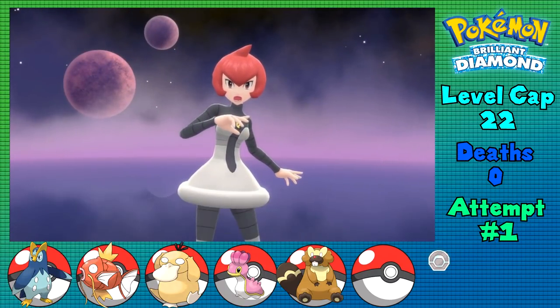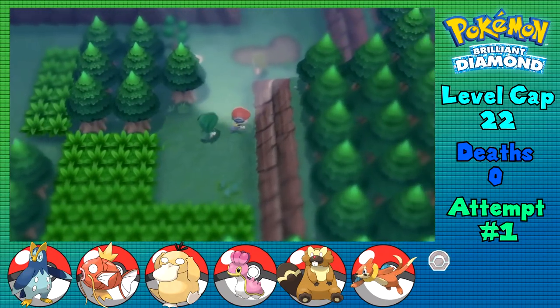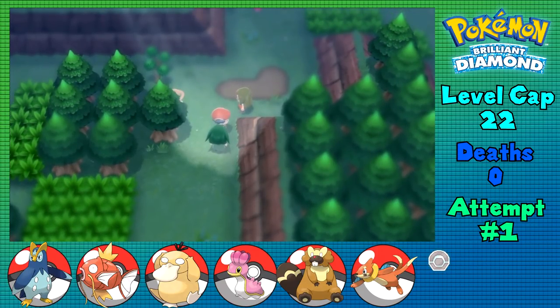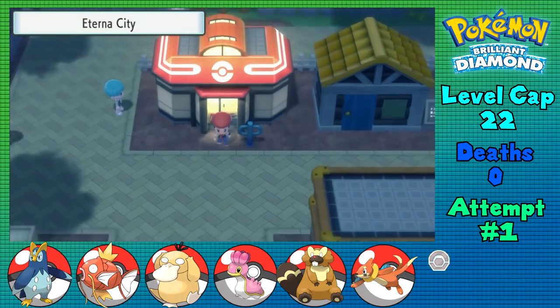We won't have to deal with them again for a little while, so for now it's time to hop into Route 205, housing Buizel as my encounter, and to skip through Eterna Forest, which is somewhat broken by omnidirectional movement as I can just evade every double battle here, getting through without a care in the world, and getting into Eterna City.